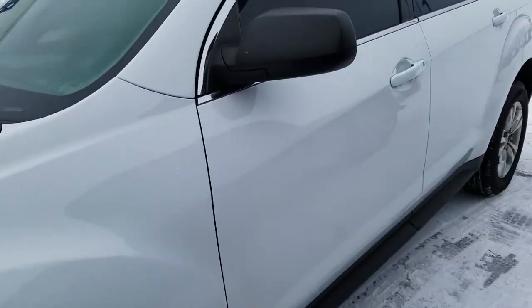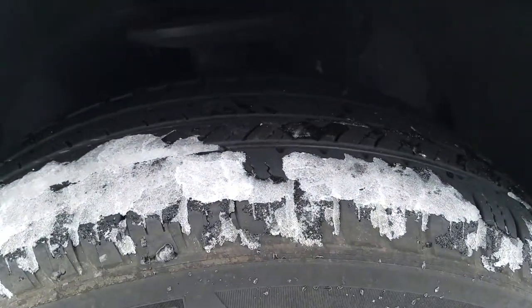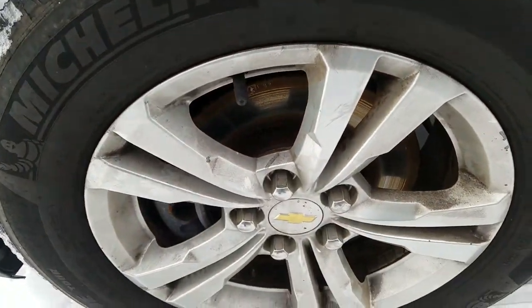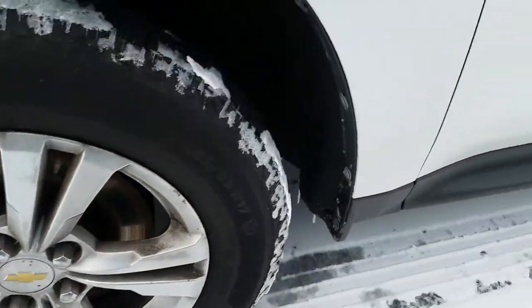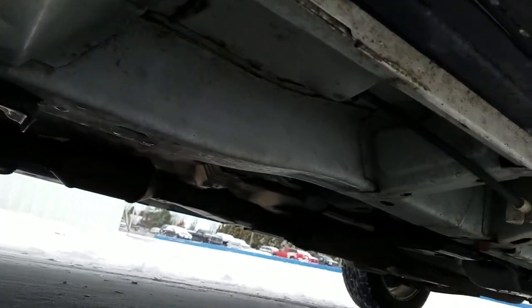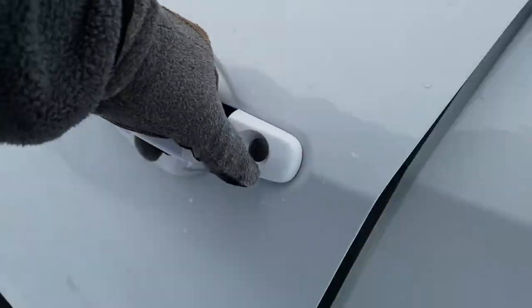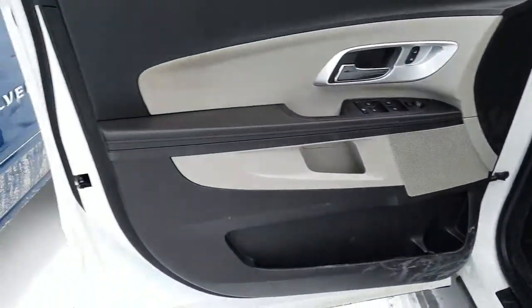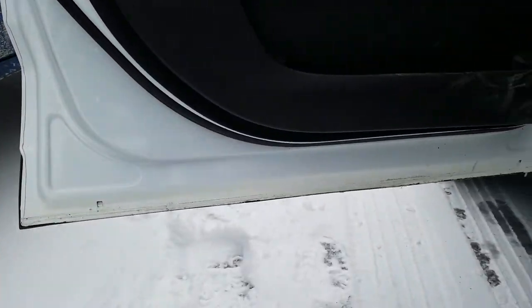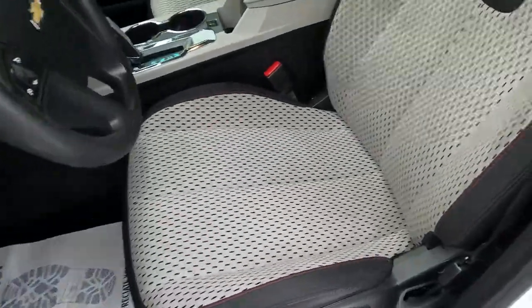Moving to the driver's side exterior, it is in good condition and has been well maintained. Tires are in great condition with a lot of tread left. Metal alloy wheels, and looking up underneath of the vehicle here.